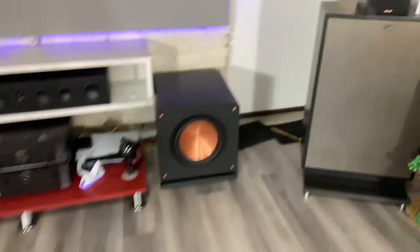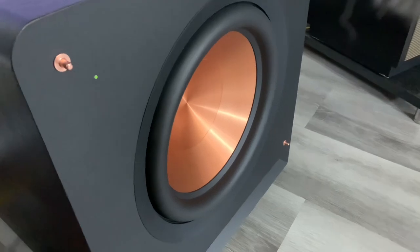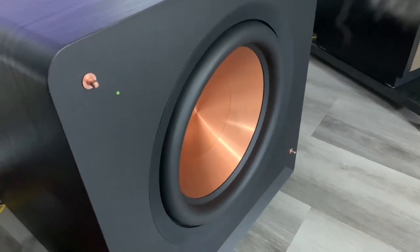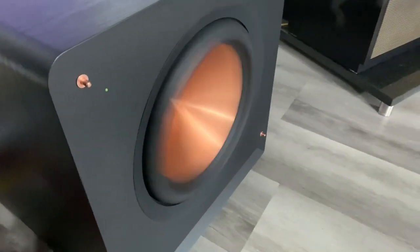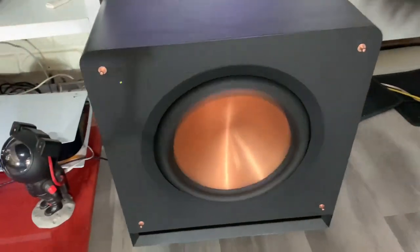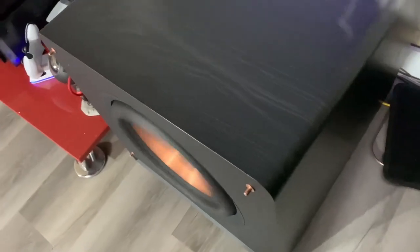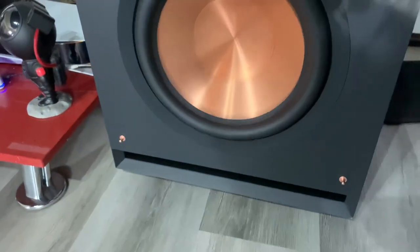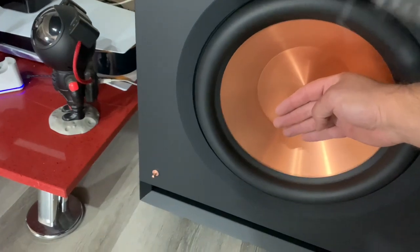All the vibrations you hear are from my room — everything wants to break apart. And we're not even pushing it that heavy. There's the end of the song. This thing is an absolute beast and we're not pushing it heavy. No port chuff at all — this sub can still go a lot. The pressure here is insane. It starts to feel like that car audio vibe — it's insane.